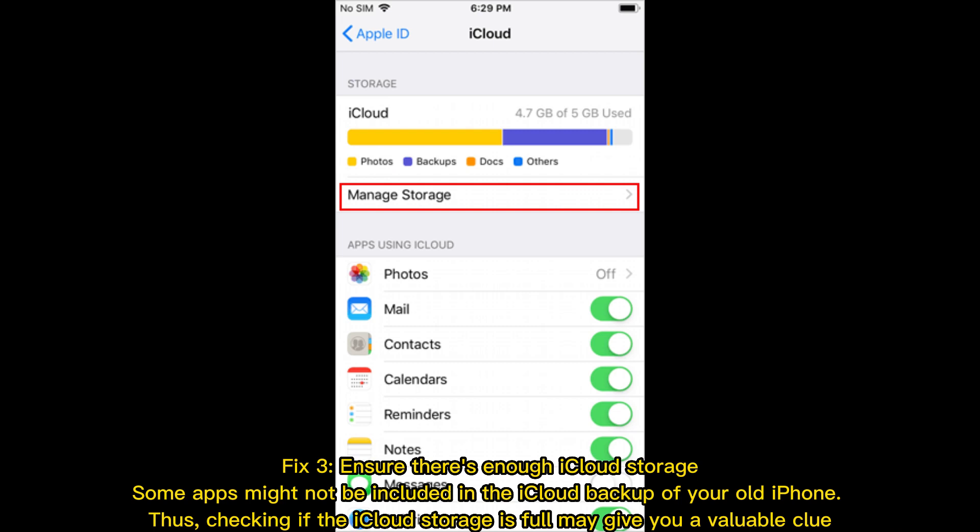Fix 3: Ensure there's enough iCloud storage. Some apps might not be included in the iCloud backup of your old iPhone. Thus, checking if the iCloud storage is full may give you a valuable clue.